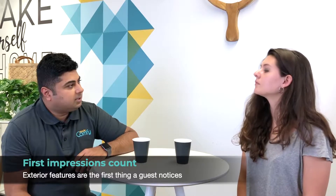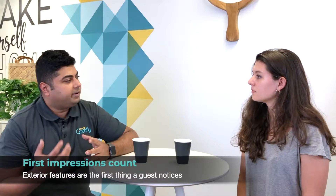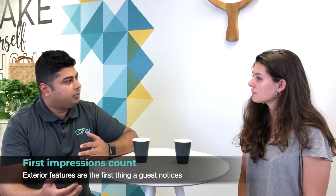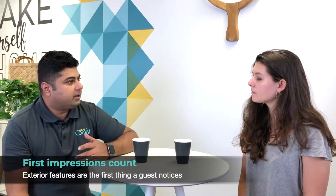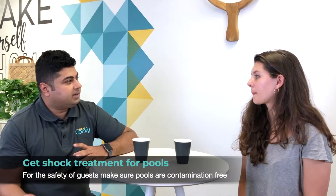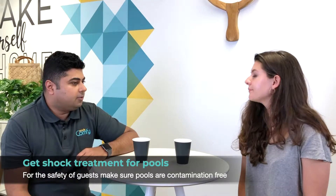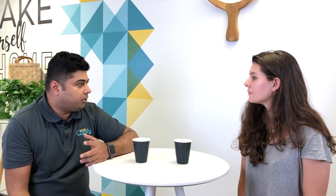Let's start from the outside of the property. If you own a house, a landed property, swimming pools and gardens are on the exterior and that's obviously the first impression a guest has when they're entering your property. So make sure swimming pools are clean, make sure the swimming pool has no nasties in it — it's shock treated, the water's good — because the guest is coming in and out. So that's one thing and that's important.